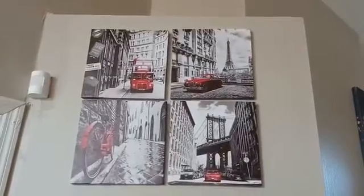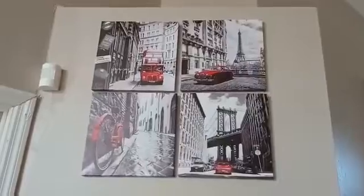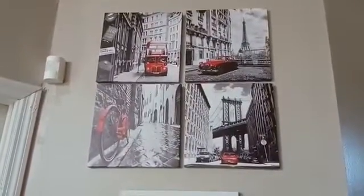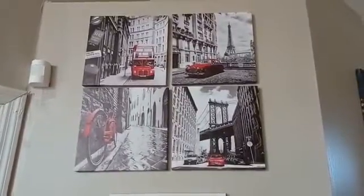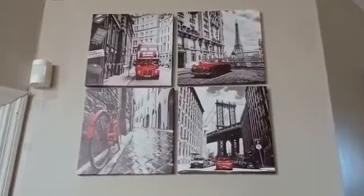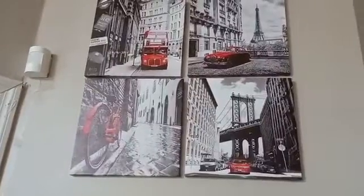This right here is a four-piece canvas — each one is separate. It's four different locations: you got England, you got France with the Eiffel Tower right there, that one's Italy with the bicycle, and New York City with the famous bridge.